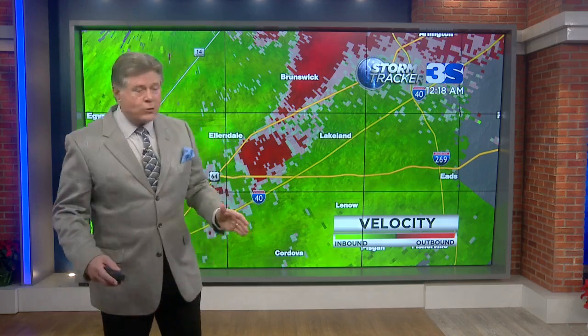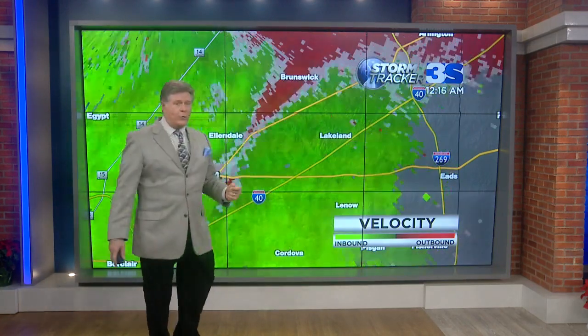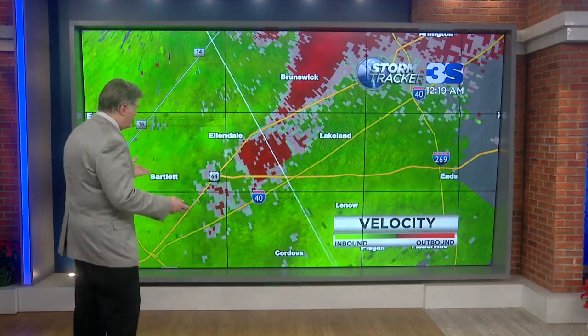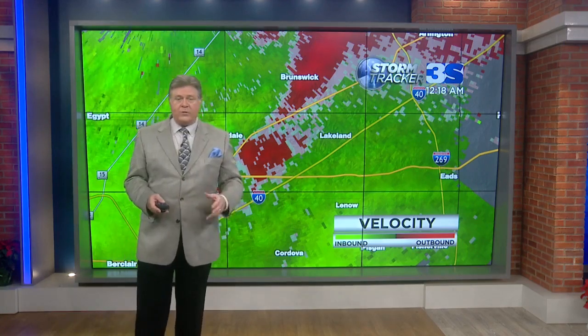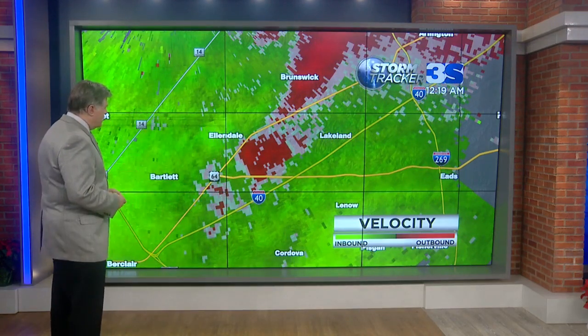This is getting very serious between Ellendale and Lakeland up near the Brunswick area. We're seeing circulation in the atmosphere very low to the ground. So that is a tornado, ladies and gentlemen. The National Weather Service has us under a tornado warning until 12:45. All this rotation in the atmosphere is not good — it is the ingredients, it is really the finished product of a tornado.